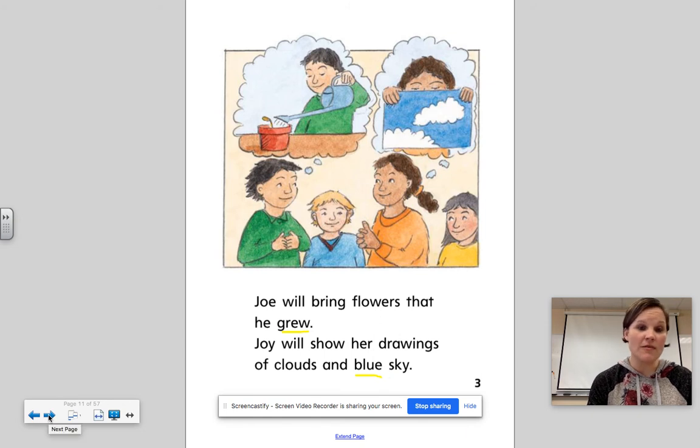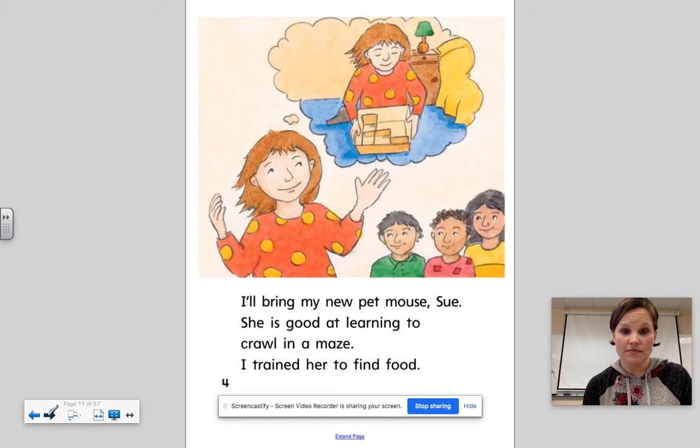So right there we answered our question about why the children are all holding different things — because they're going to be sharing different things that they have brought into the classroom. So I'll bring my new pet mouse, Sue.